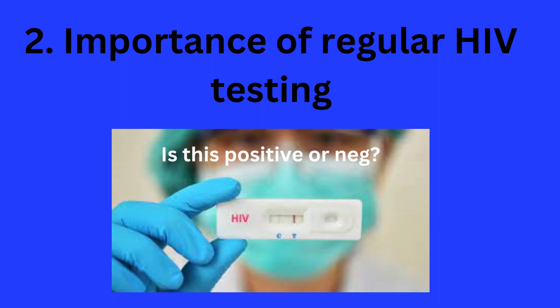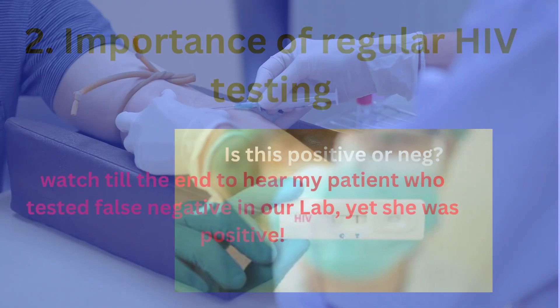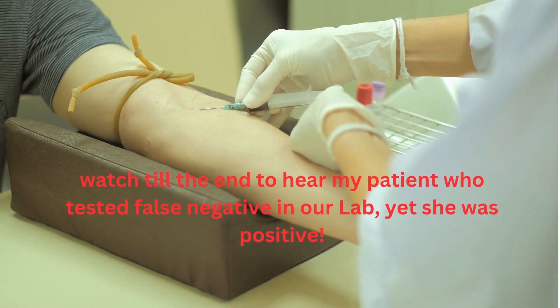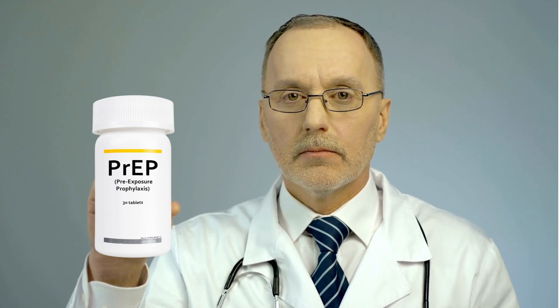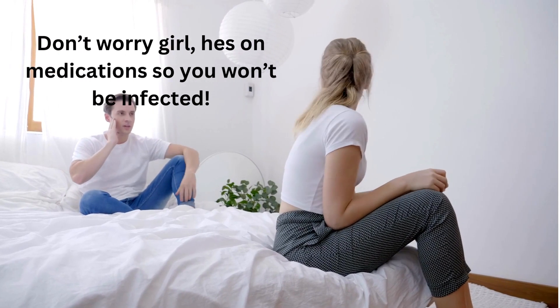Regarding the importance of regular HIV testing: I recommend everybody to test at least two times a year, or every three to six months if you have multiple partners. Regular testing helps in early HIV detection and early initiation of HIV treatments. People who start HIV medications early do not develop AIDS.